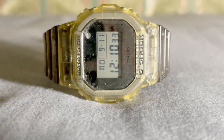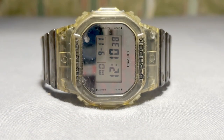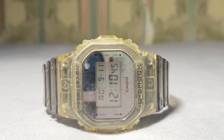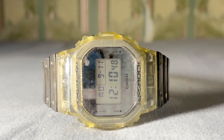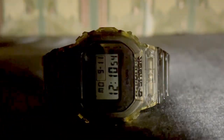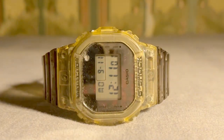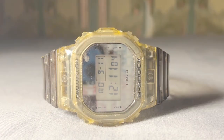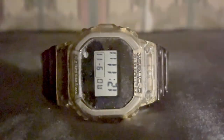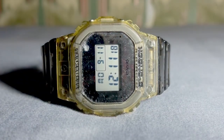Let's dig even deeper into the G-Shock DW 5600 SK-1 Transparent's features. This watch is not just about looking good — it's incredibly functional too. We have the stopwatch feature: it boasts a 1/100 second stopwatch with impressive capabilities. It can measure times from 00:00:00 to 59:59.99 for the first 60 minutes, then seamlessly transitions to measuring from 1:00:00 to 23:59:59. This makes it perfect for timing anything from short sprints to longer activities. You can use it to measure elapsed time, split time, and even track first and second place times. It's a versatile tool for athletes and those who need precise timing in their daily lives.